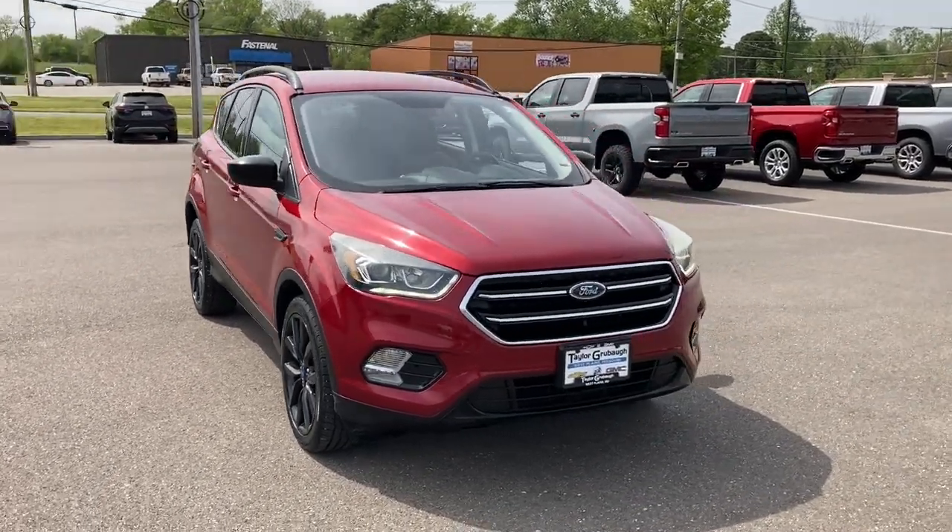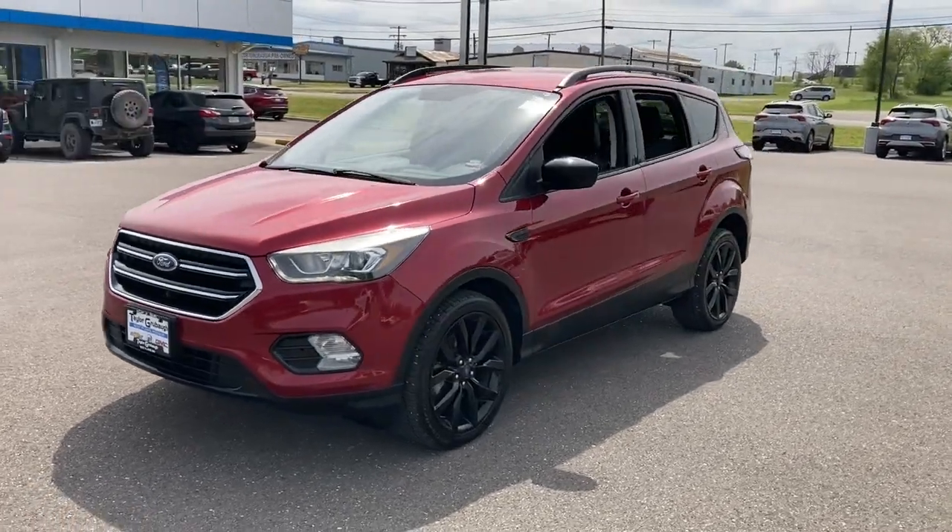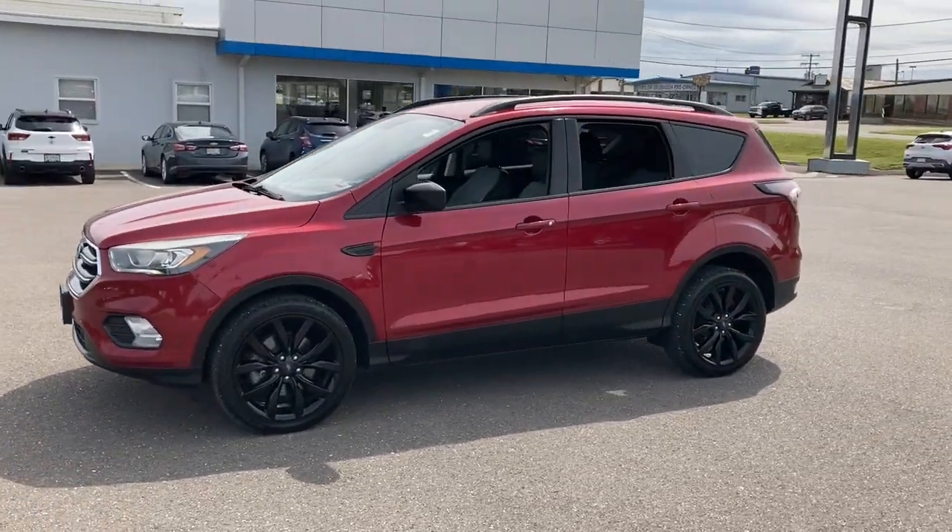Get a feel for the 2018 Ford Escape. With less than 80,000 miles on the odometer, this vehicle provides excellent value.